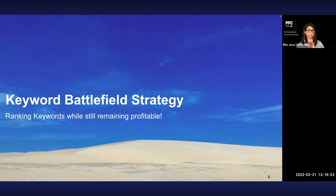This keyword battlefield strategy is about ranking for keywords while still remaining profitable — that's the goal. It's not just ranking keywords; we want to be profitable and sustain our budgets for a longer time. Imagine you are standing on a battlefield with thousands of keywords in every direction. All of these lands have been occupied by competitors, and you're a new entrant who wants to capture those lands for yourself.